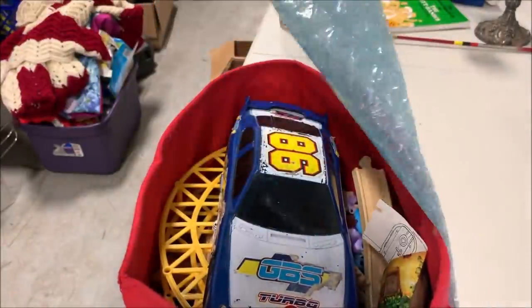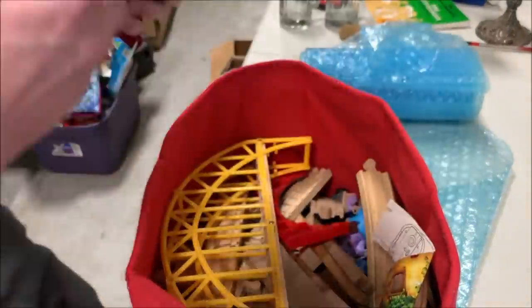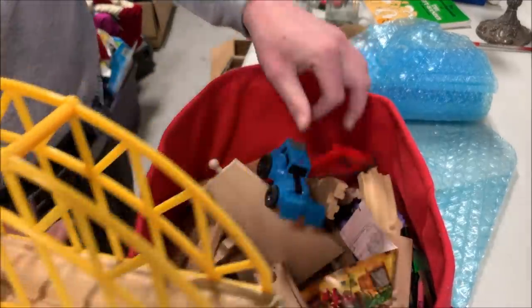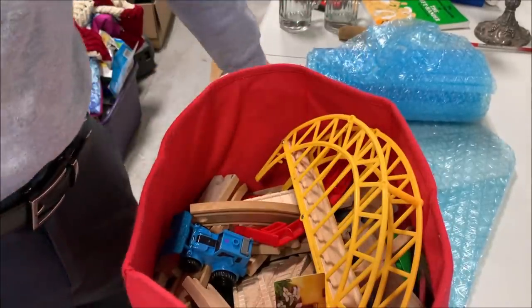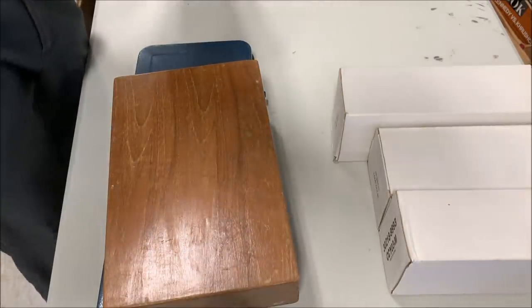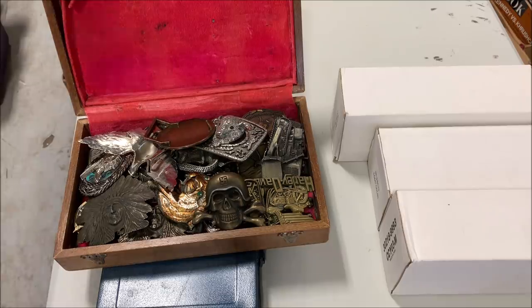Next box — we've got half a roll of bubble wrap, that will always come in handy. We've got some sort of plastic NASCAR car. And then what looks like a train set — not a valuable one, just an old wooden kid's set, and some other assorted toys. Maybe I can get five bucks for all of this.